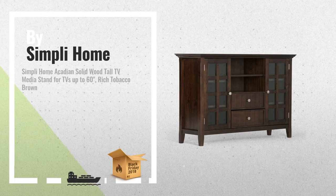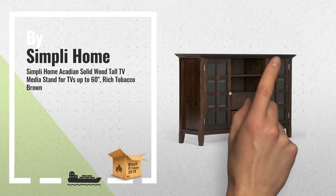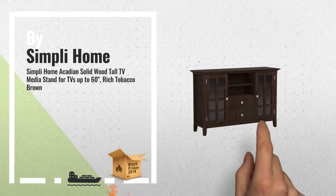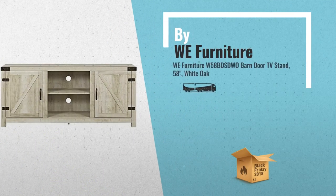Number 2, by Simply Home. This is one of many great products we got in store for you. Number 3, by WE Furniture.